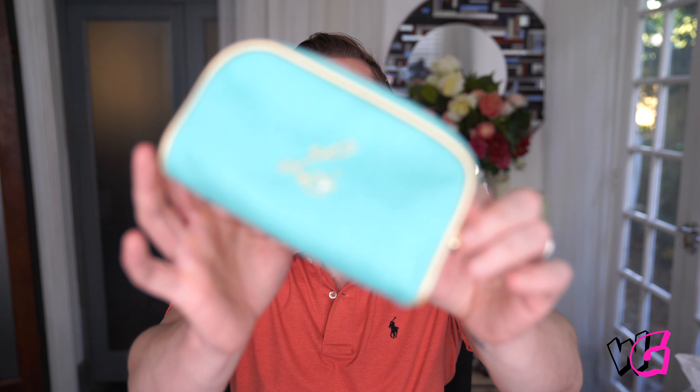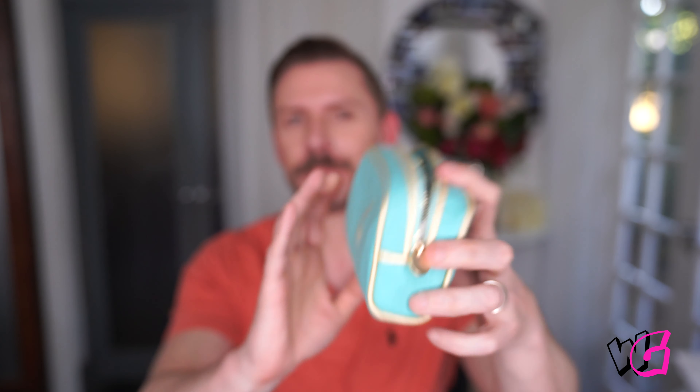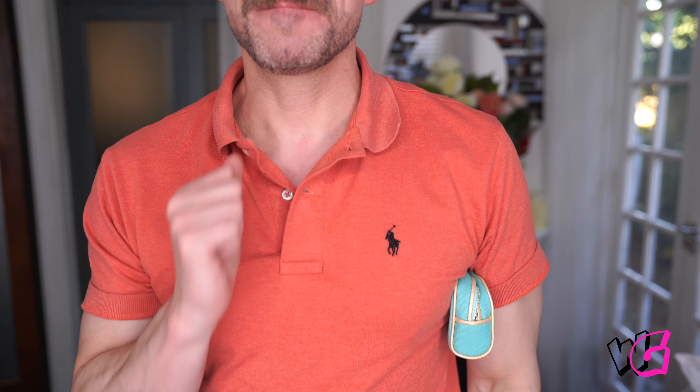Hey everyone! So today I'm going to be reviewing Lisa Eldridge lipsticks, which is very exciting. I got them sent to me and they came in this gorgeous little purse thing, which I'll obviously carry under my arm as I pop to the shop. I've got the collection here of the lipsticks and they are beautiful.